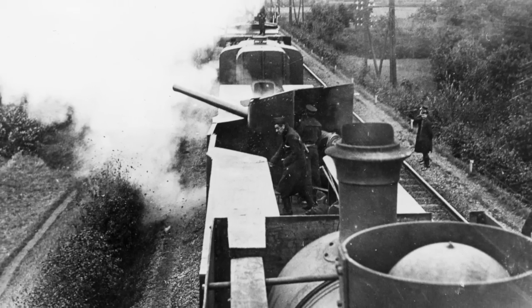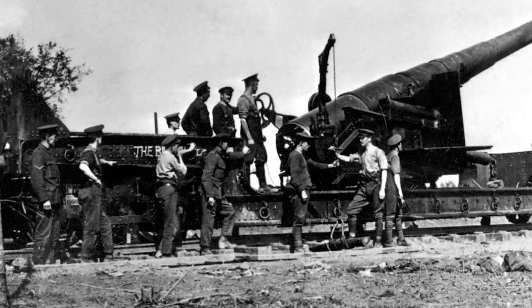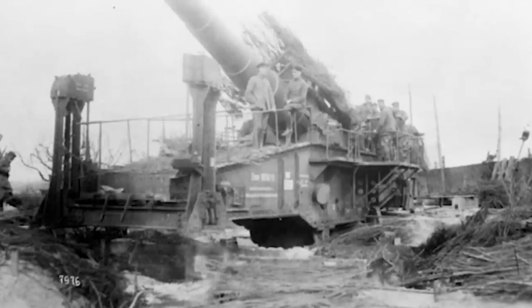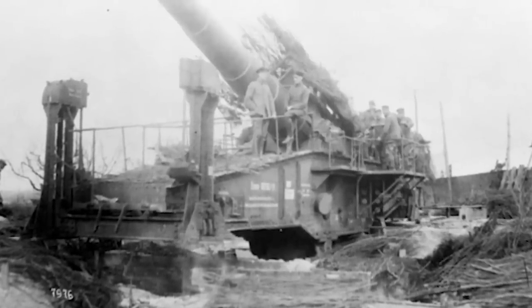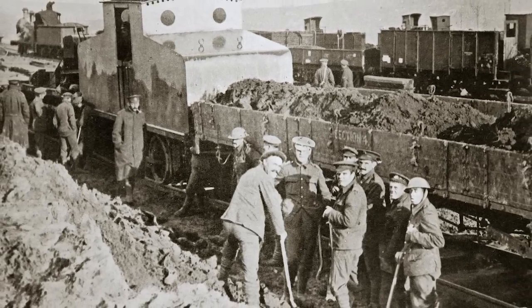The Germans converted nine civilian trains with armored plates, and these were used behind the lines against Belgian and French saboteurs. The Belgians actually had two armored trains of their own. The British navy helped out at Antwerp by putting some naval guns on flat cars, and the Germans also used some during the beginnings of the Battle of Verdun, but armored trains weren't very useful in the stalemate of the Western Front.